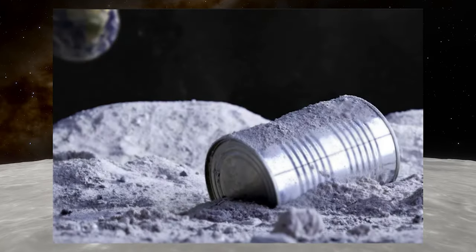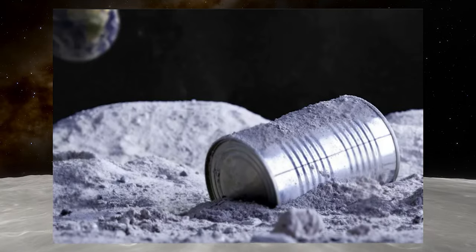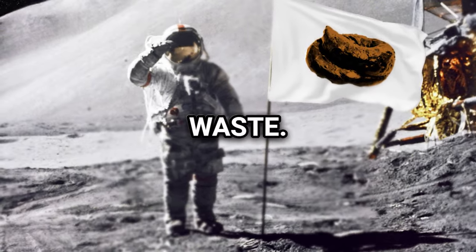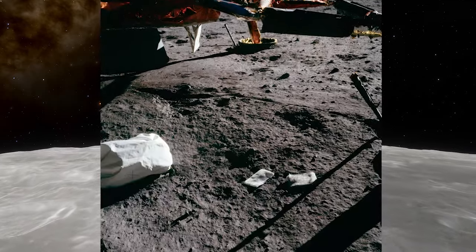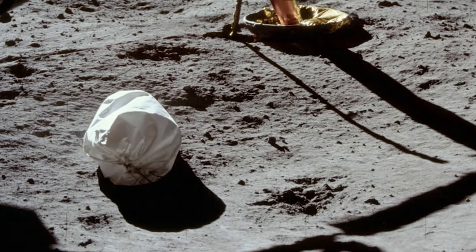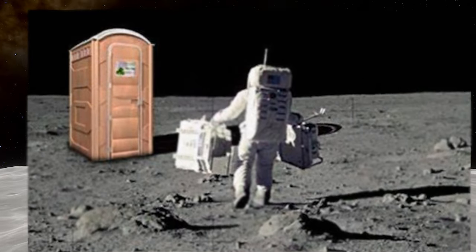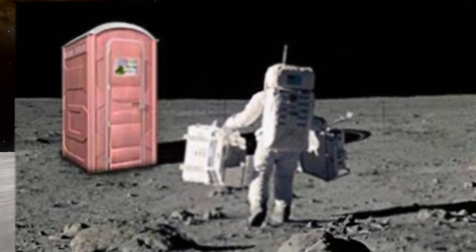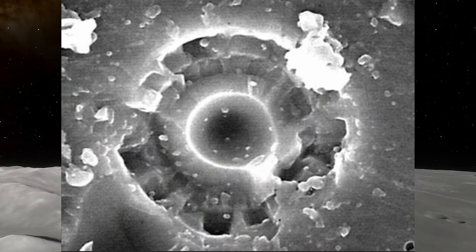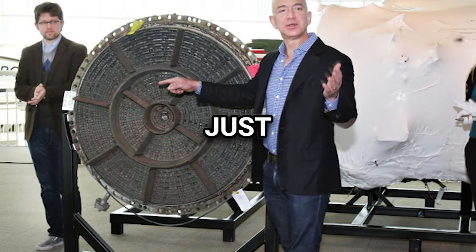Human waste: During the Apollo missions, landers were engineered to take off from the Moon at a specific weight. To compensate for moon rocks being brought back to Earth, various items were jettisoned, including golf balls, cameras, boots, a gold-plated telescope, and a total of 96 bags of human waste comprising urine, feces and vomit. The extreme conditions of the Moon's surface would have prevented microorganisms from proliferating, though some may have remained dormant as spores. After half a century on the lunar landscape, the waste — now likely reduced to dusty remnants — could offer valuable insights into microbial survival in space.